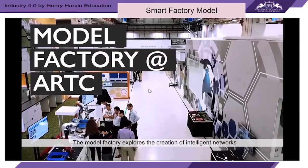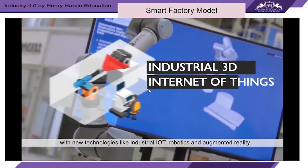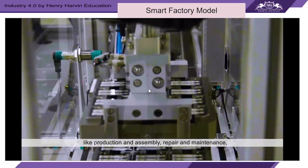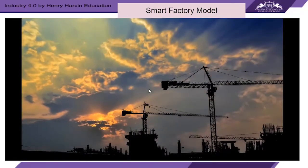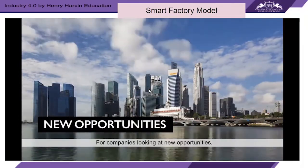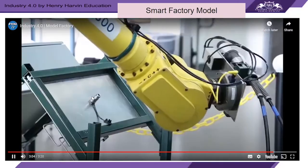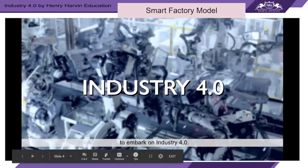The model factory explores the creation of intelligent networks along the manufacturing chain using new technologies like industrial IoT, robotics, and augmented reality. These smart networks transform manufacturing processes such as production, assembly, repair, and maintenance, and also help with effective training. For companies looking at new opportunities and locations, Singapore provides strong public sector support for embarking on Industry 4.0.